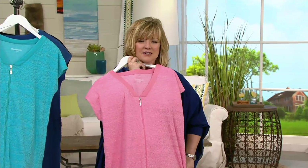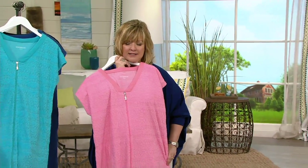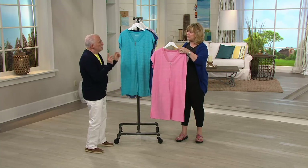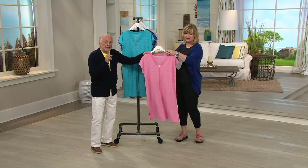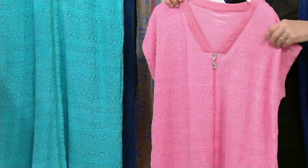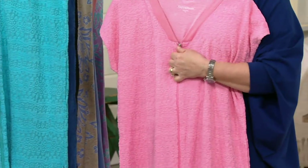Ta-da, this is it. Brand new — I haven't seen this before. It's awesome. So let me show you colors. We have it for you in this beautiful pink. It's like a ballet pink, like the inside of a conch shell. Pinks are hard to find. Only Isaac does beautiful pinks, but this is a good one.